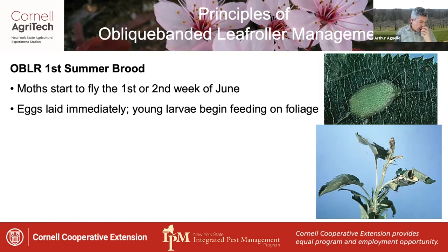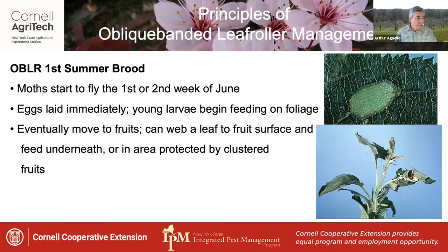Eggs are laid immediately and young larvae begin feeding on the foliage. Eventually they move to the developing fruits. They often web a leaf to the fruit surface and feed underneath or in the area protected by fruits clustered together.